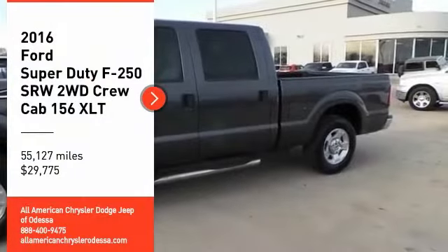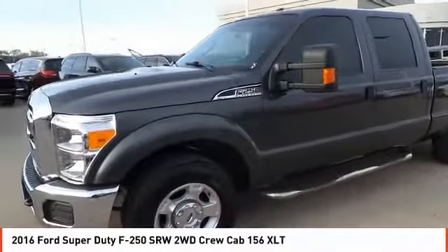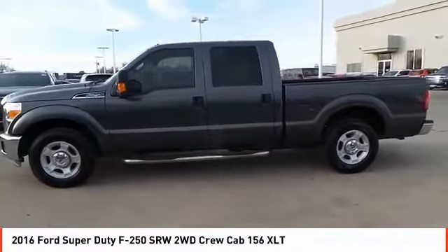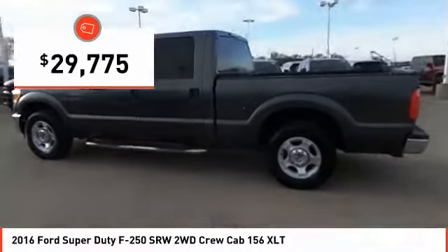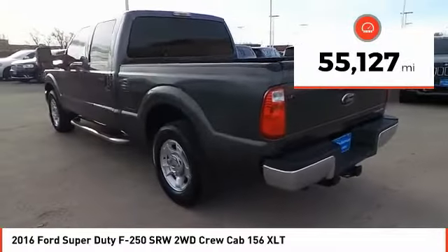Stop by and take a look at the 2016 F-250 Super Duty. Head-to-head fuel efficiency. Head-to-head towing. Head-to-head torque. The Ford F-250 Super Duty is priced below $30,000. This vehicle has less than 60,000 miles.